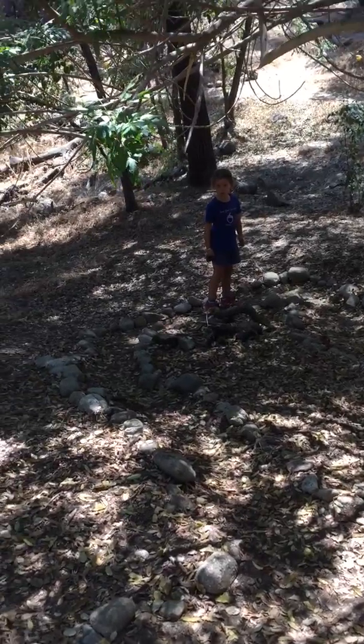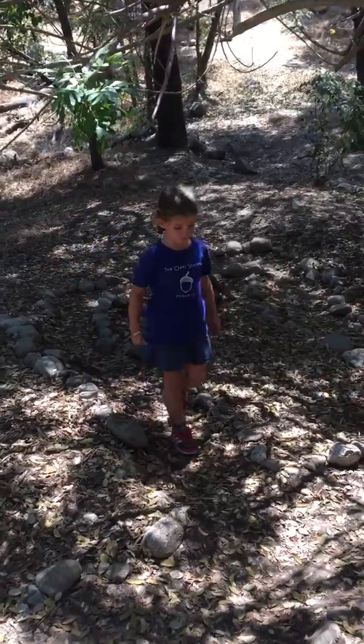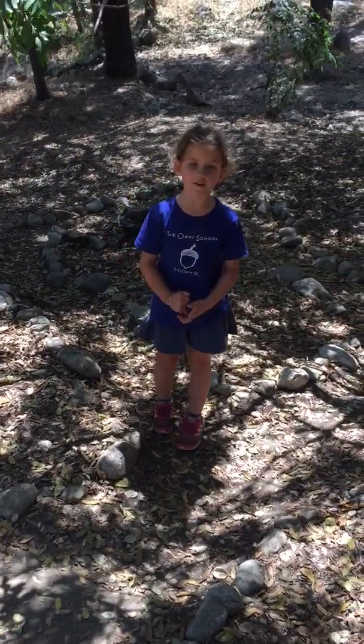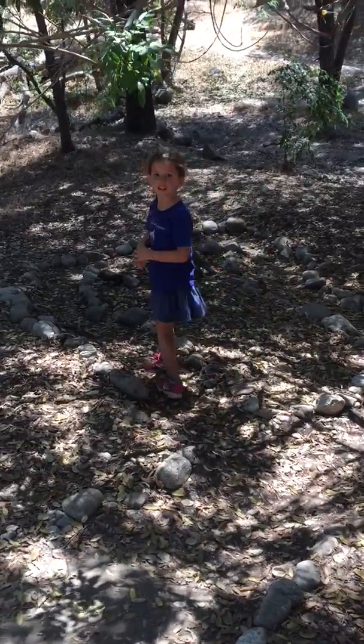We're at Tom Sawyer camp and Sydney is showing us the glorious gnomes. The fort is called the Goofy Golden Gnomes Fort.